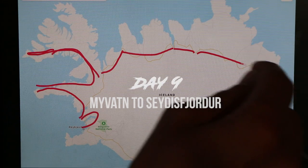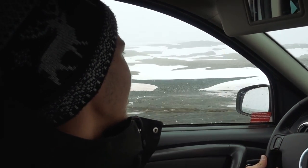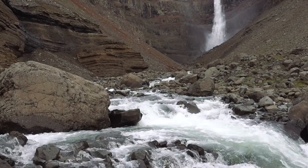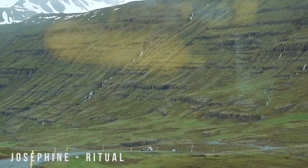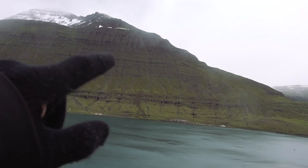Day nine, we are heading over to Seydisfjordr. On your way, I recommend you check out a waterfall called Hengifoss. There's a decent walk to get to it, but it's definitely worth it once you're there. As you're driving into Seydisfjordr, you're going to be amazed by the landscape. It's a little village at the end of a fjord surrounded by mountains and hundreds of waterfalls. Very cool.